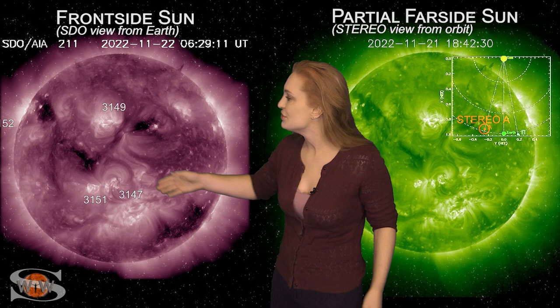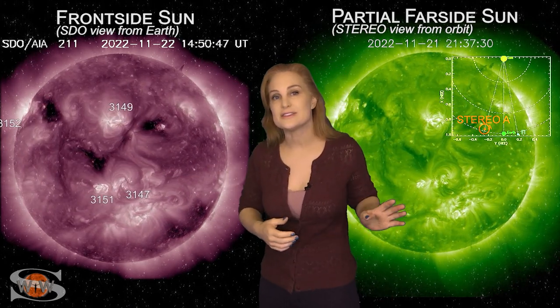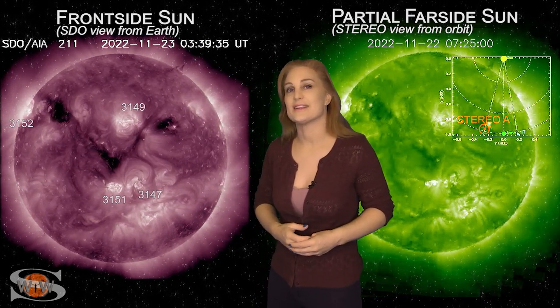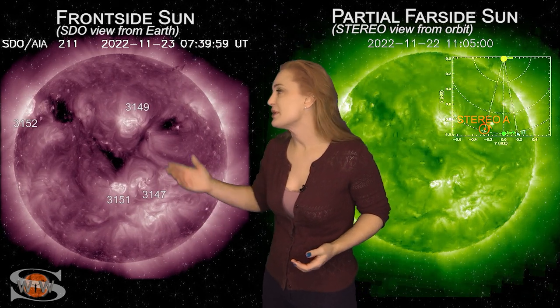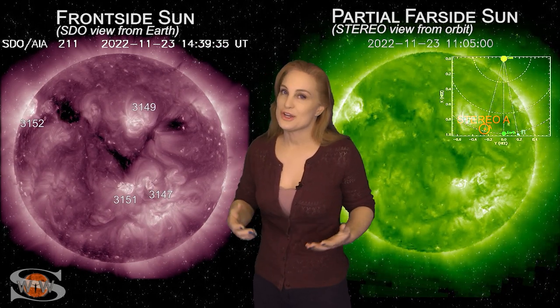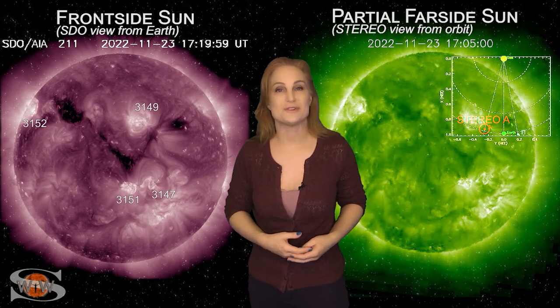Even though we have some new regions rotating into view as region 3150 leaves the earth-facing disk, these regions are not going to be big flare players. It doesn't look like that's going to be the case, so we don't have any more risk for radio blackouts. However, we do have the solar flux that's going to remain boosted, so at least amateur radio operators you're going to be able to have some decent radio propagation continuing on earth's dayside.